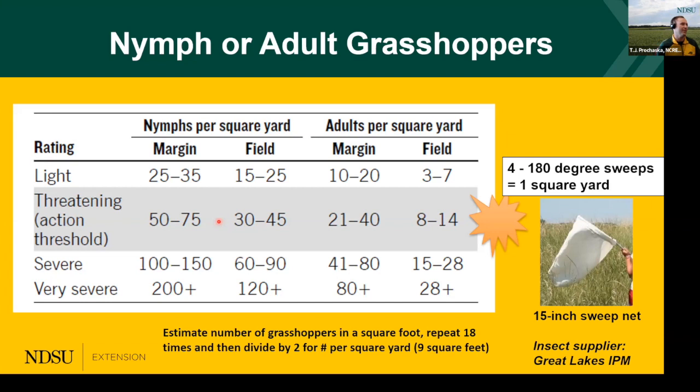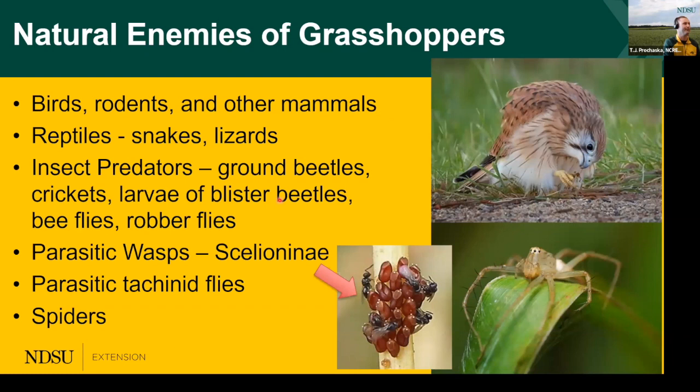Many of you have seen this chart throughout extension talks — I want to focus on the threatening action threshold, highlighted in gray. These are the thresholds at which to consider chemical evaluations at a given site if needed. Numbers are reduced for adults because they have a more voracious appetite and can feed more in a shorter period. You also see slightly higher numbers at field margins because other hosts are present in the area, so grasshoppers may not directly impact just your crop at that margin. Always keep this in mind when scouting.